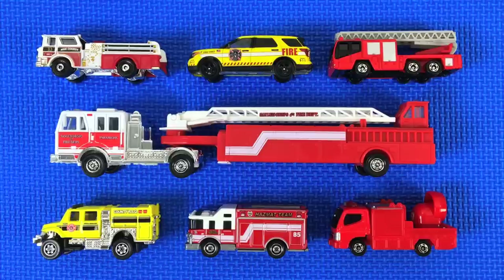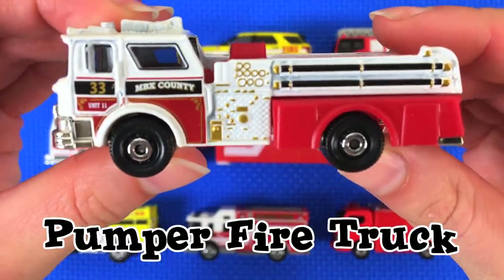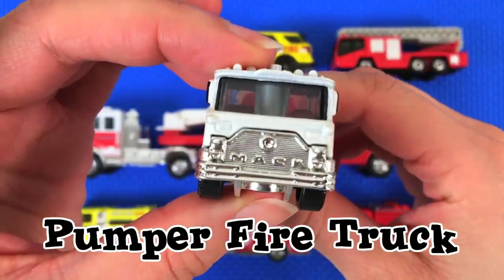Hey guys, today we are going over all of these awesome fire trucks. Are you ready? Let's get started! This first one is a pumper fire truck — it has a water pump to help put out fires.